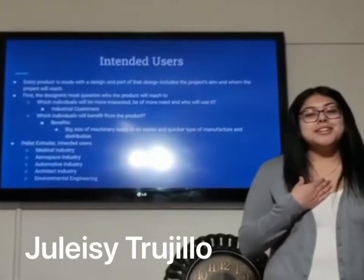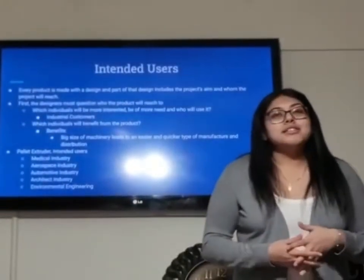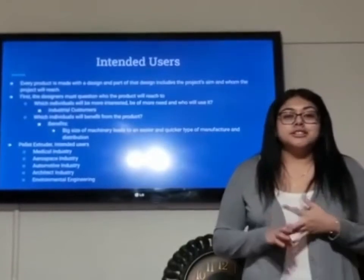My name is Julaci Trujillo. When designing a product, one has to figure out what it is that people want. One has to design for outcome, manufacturing, and distribution.